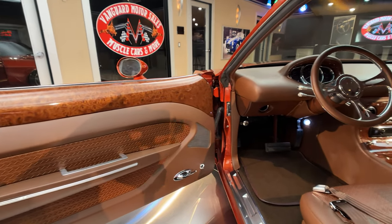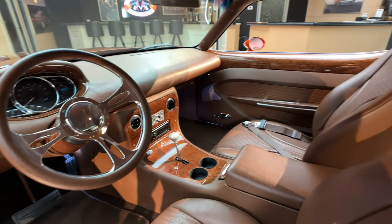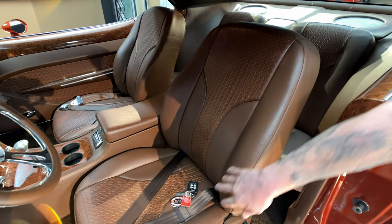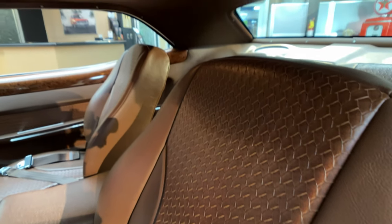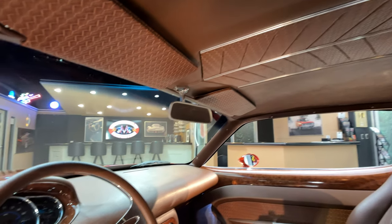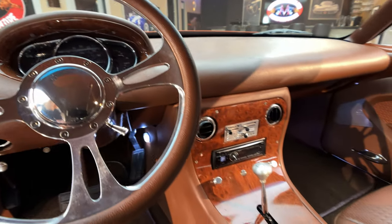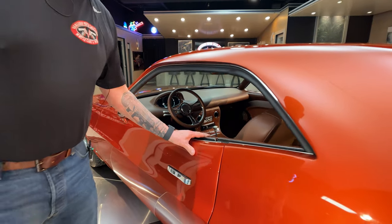I guarantee you, nobody's got an interior that looks like this. This is definitely one-off for sure. Beautiful color they picked to go with this — I love the weave in the seat, looking sweet. I'll grab the keys while we're right here so we can get into the trunk. Talk about Restomod — this is a Restomod for sure. 6.1 Hemi under the hood, and it's got a five-speed automatic also. That custom dash is looking amazing. The interior guy did a beautiful job — he was very, very talented.